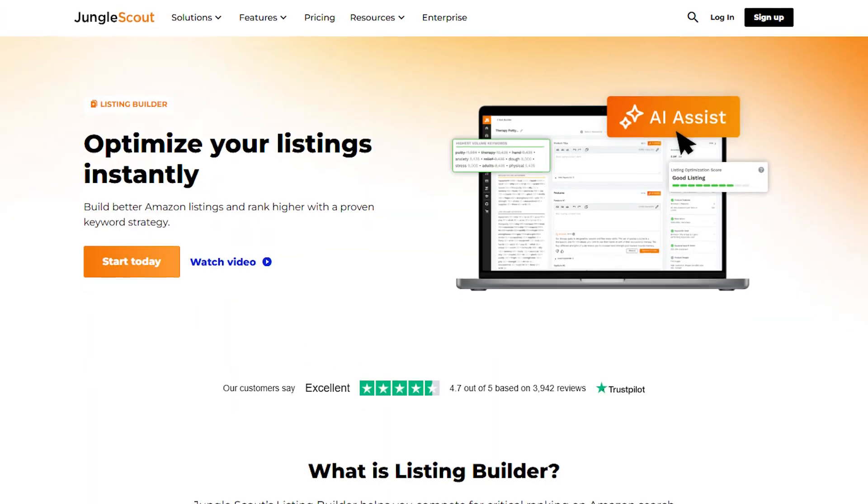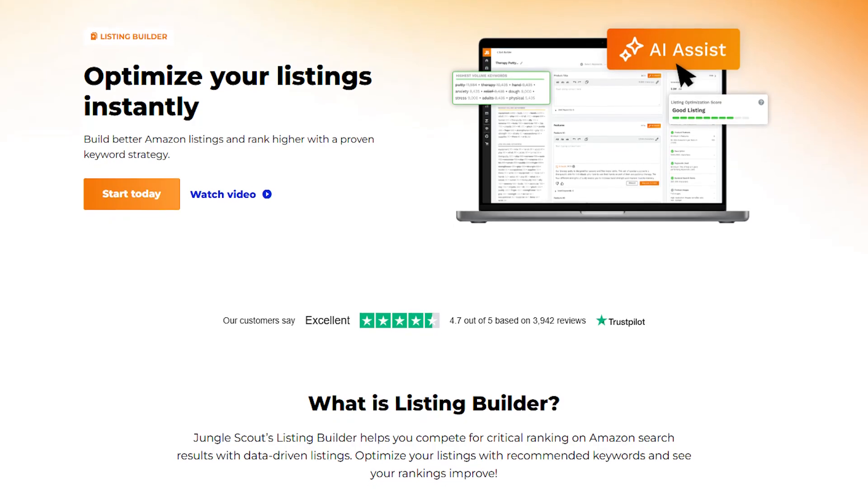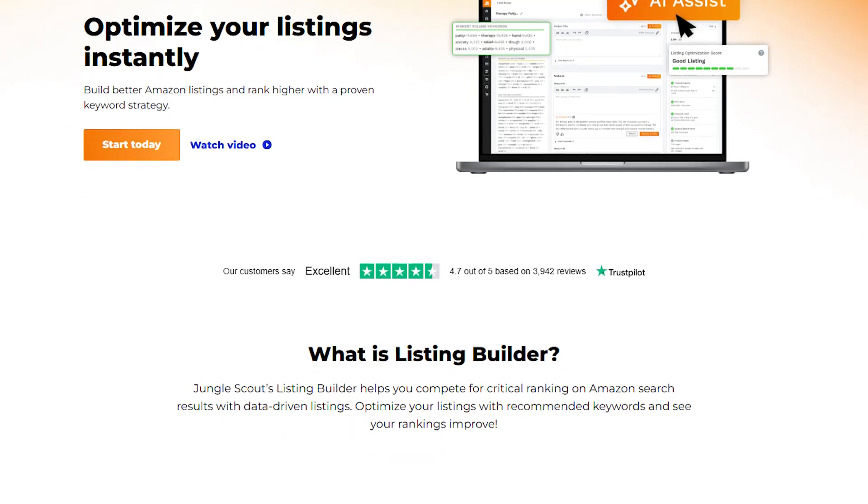In order to improve your listing even more, you can use the listing builder, which helps you organize your keywords into a professional-looking title, bullet points, and description. For me, this helped make sure my product was easy to find on Amazon, while also making it look good and engaging for potential customers.